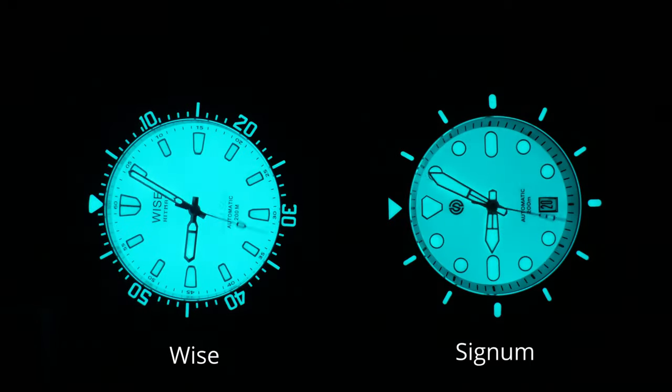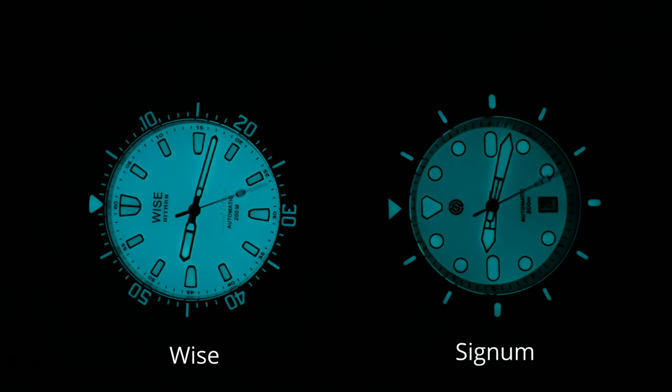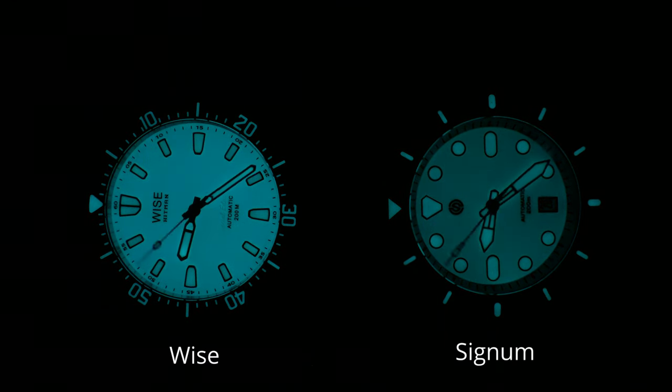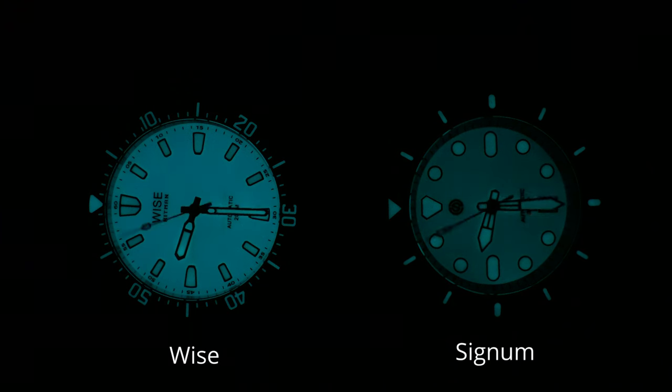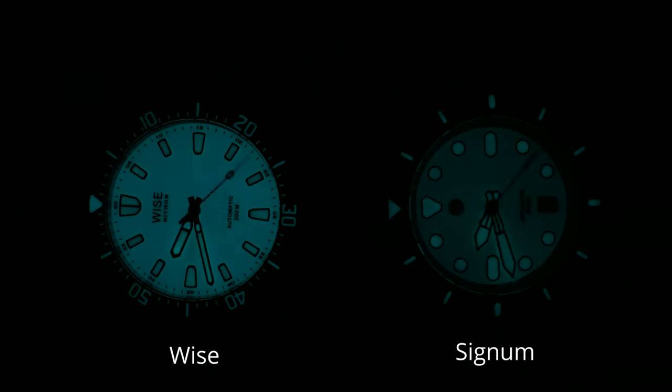On the left we have the Wyze Hitman, and on the right we have the Signum CUDA Titanium. It doesn't take long before we see that the Hitman's dial has stronger loom, which, to be blunt, is absolutely amazing. I thought the Signum was crazy good, but somehow this looks brighter.